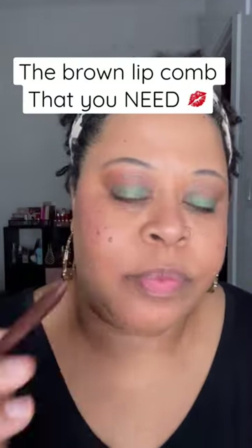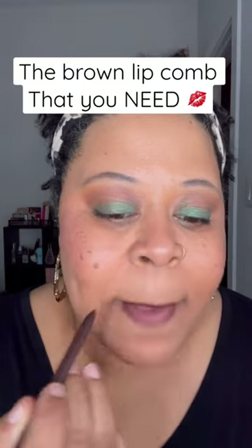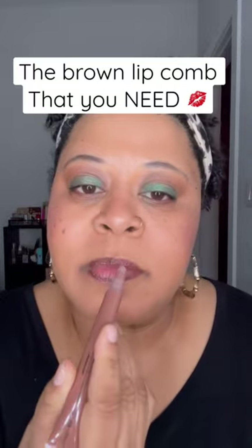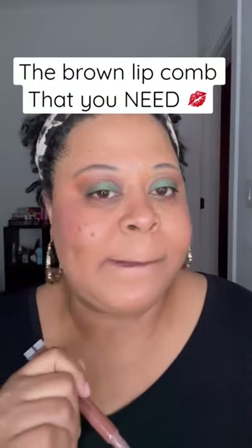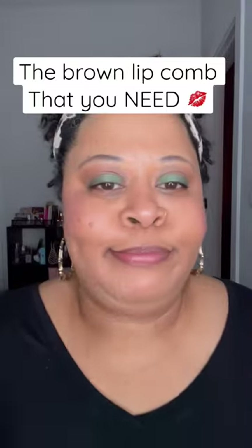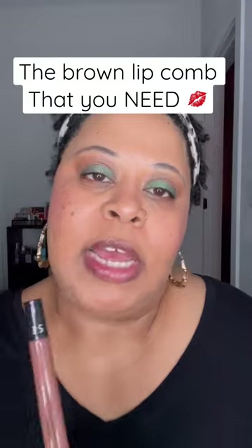You need this, okay? Look at the material. I'm just saying — I'm not saying you need to go out and get this, but you need to go out and get this.